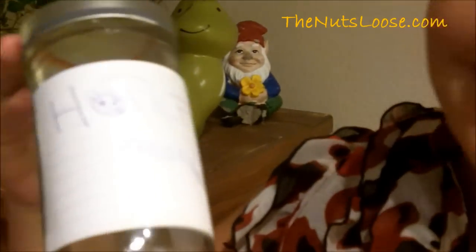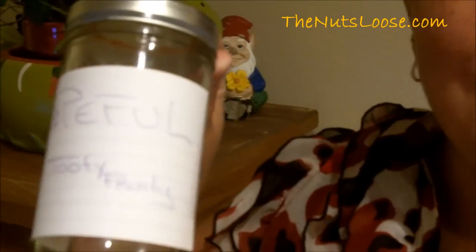Now we're going to label our thought jar. As you can see, I have labeled my jar 'hopeful.' And I gave it a pet nickname — Tutti Frutti — because I like my fruits.